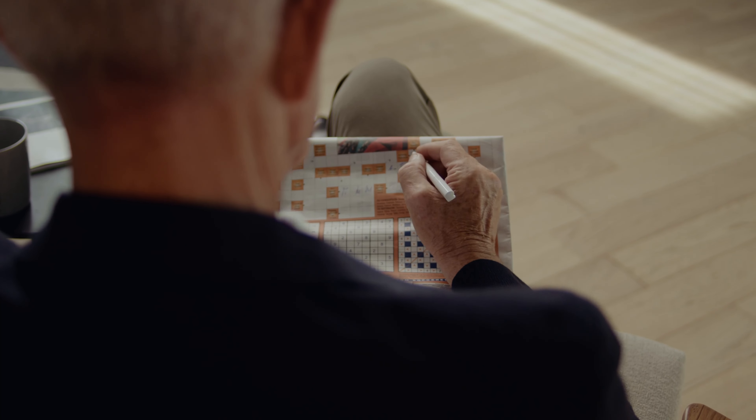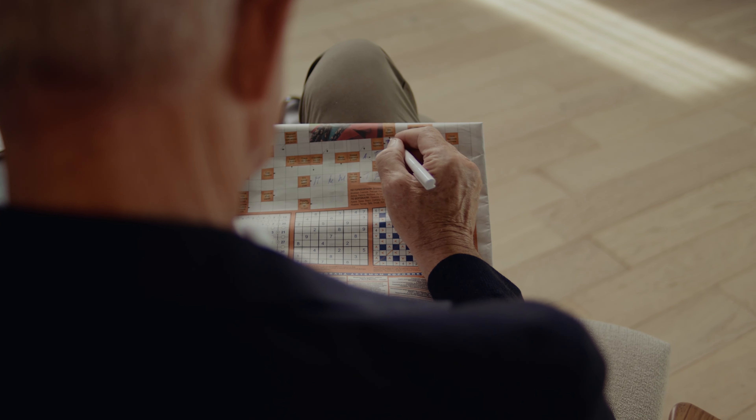You can find so many word games online. I recommend the New York Times Wordle — they also have a crossword and a bunch of other interesting word games. Get on there and challenge yourself, challenge your brain, and see if you can do some of those word games.